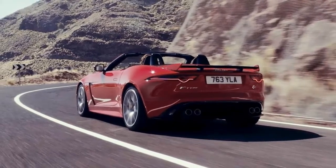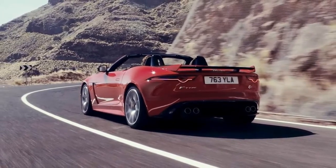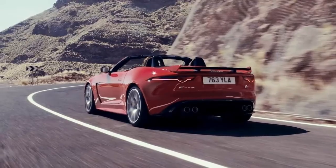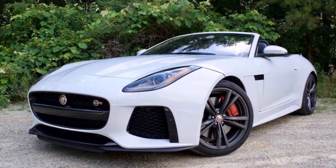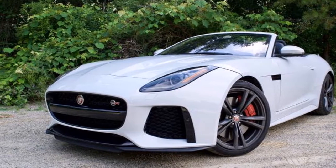The F-Type R Dynamic V6 replaces the F-Type S in the current lineup and matches that car's 380-horsepower output. It also benefits from 20-inch wheels.